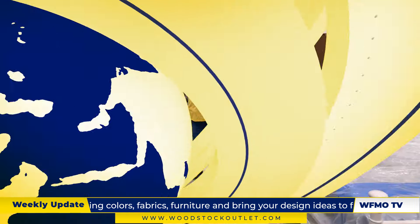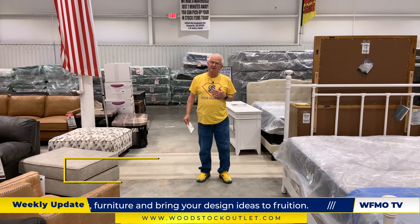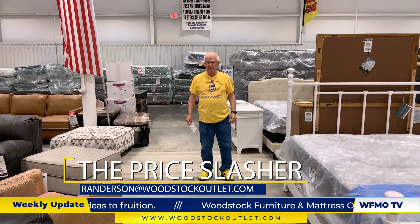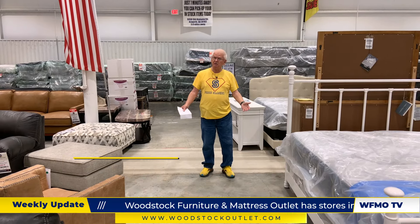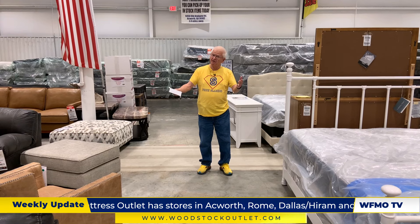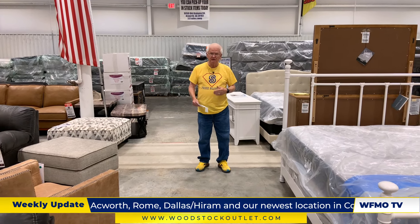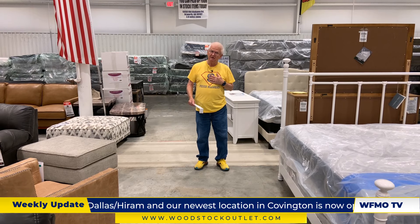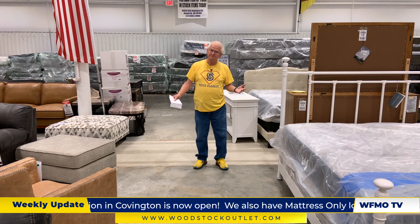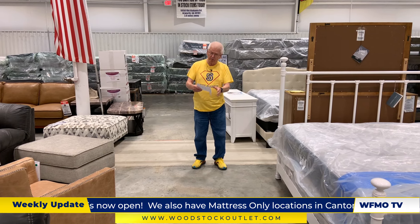Richard's back. Today is Thursday the 22nd — it's going to be a beautiful day, and it's going to be a better day if you come in and see me, make a purchase, and save a lot of money. I've still got my yellow shoes on. You all remember the riddle from last week? If you don't, I'll go through it one more time.